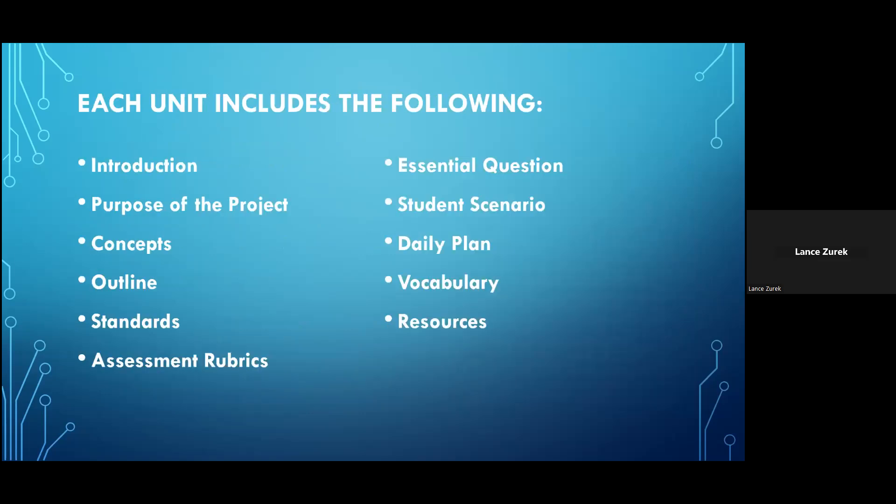Each unit presented in the curriculum will include the following sections: an introduction, the purpose of the project, the concepts being addressed, an outline of what will be covered, the standards that apply, the assessment rubrics, the essential question, a student scenario — that real-world style scenario — a daily plan, the vocabulary, and the resources.